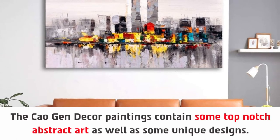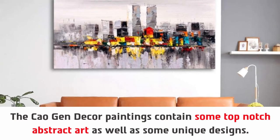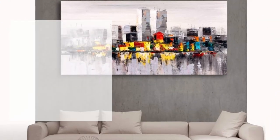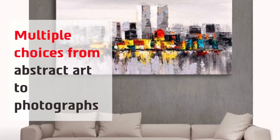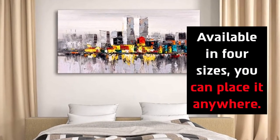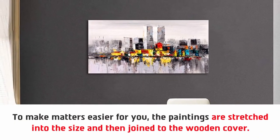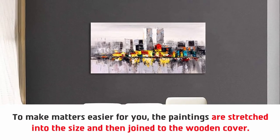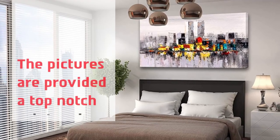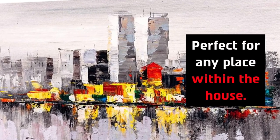Number 3: Chao Jin Decor Wall Painting for Bedroom. It contains some top-notch abstract art as well as some unique designs. Multiple choices from abstract art to photographs, available in 4 sizes — you can place it anywhere. The paintings are stretched to size and then joined to the wooden cover. The pictures are provided a top-notch print with high quality, perfect for any place within the house.